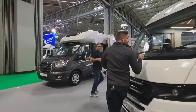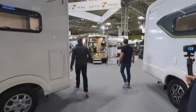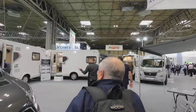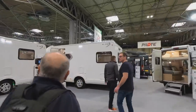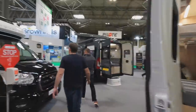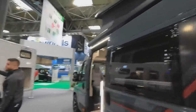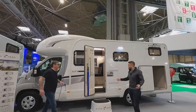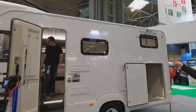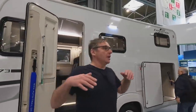Auto Trail have quite a big stand. We've got the F-Lines to the left — a really nice spec van, the F68. Here are the Expeditions. Let's have a look at this C73 — a new range to compete with the Swift Edge. These are in the mid-50s and it looks like a big six-berth with a garage.